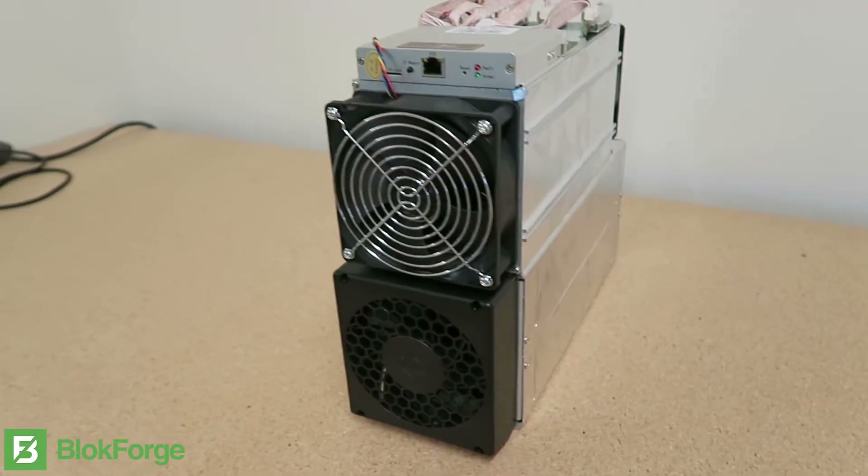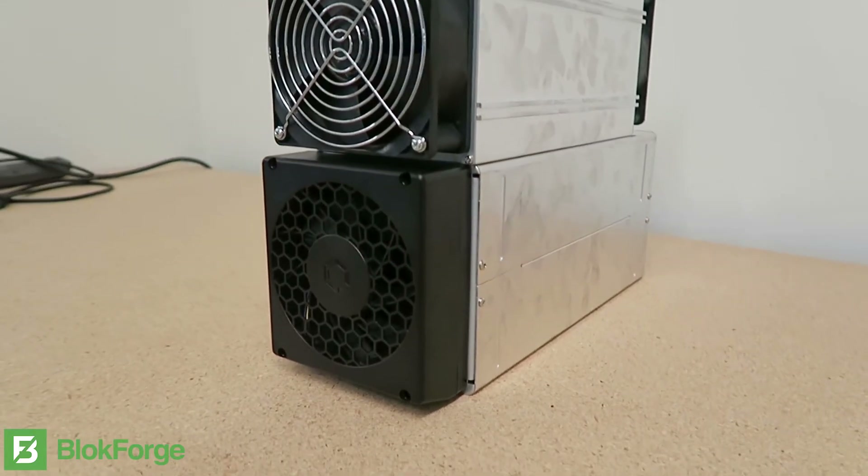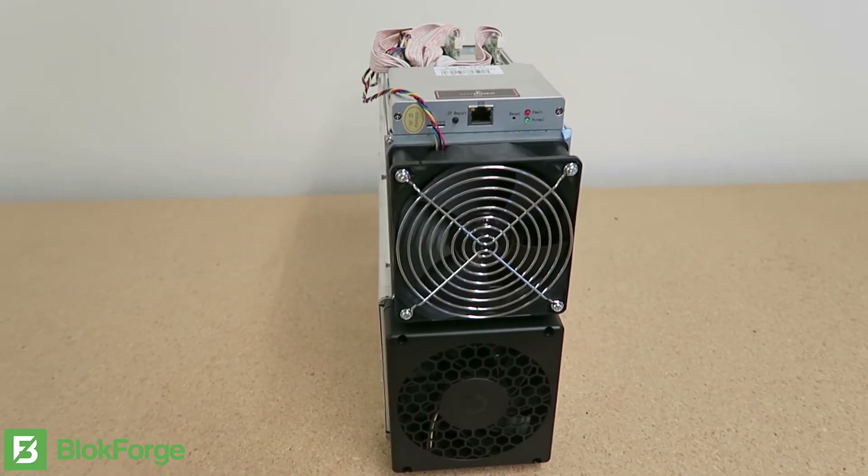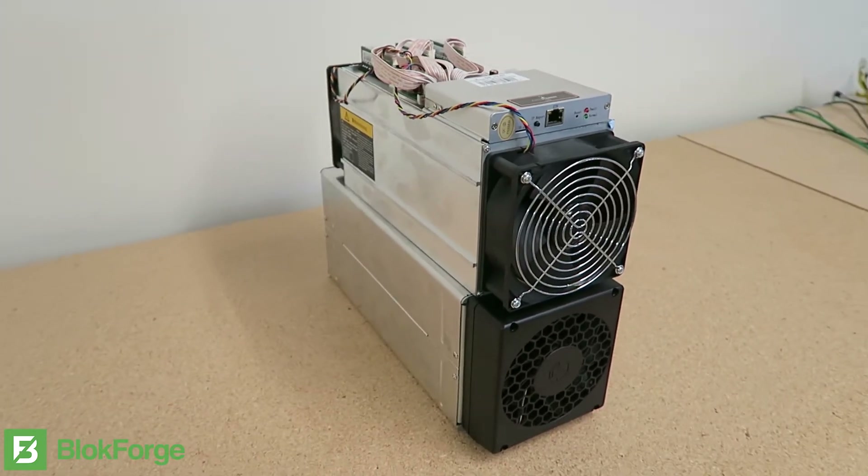The 841 has a definite design advantage by being in a fully enclosed case. This allows users to stack multiple units on top of each other to take advantage of as much space as possible with these miners.